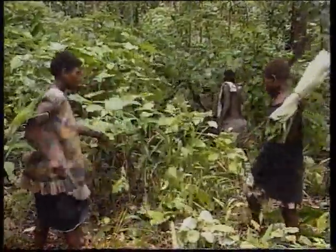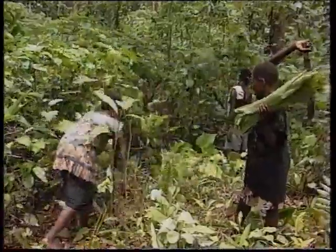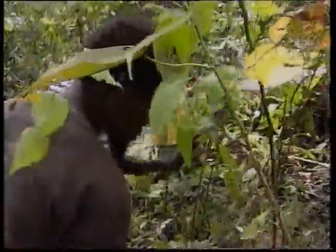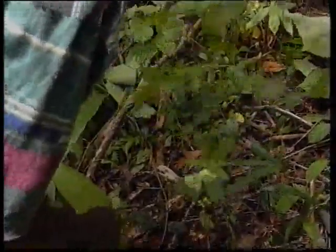Tending is then carried out every 3 to 4 months until the commercial trees are tall enough not to be affected by competing vegetation. This stage is normally reached about 2 years after the first tending operation.